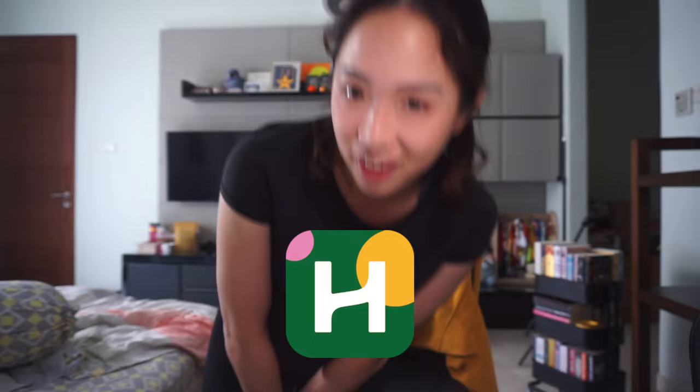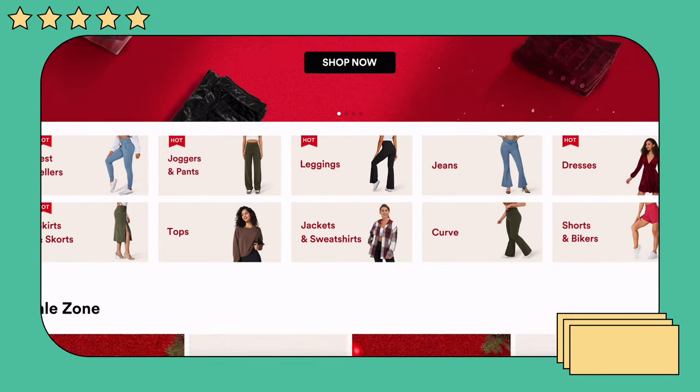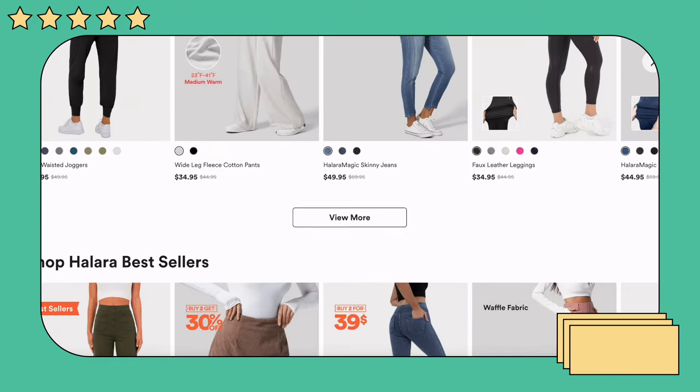I also want to pick up some holiday books because I do not have any Christmas books, so I hope I can find some today. I just went to pilates and I want to show you guys my really cute outfit. I don't think I ever show you guys my outfits, but this is a little bit different because this video is sponsored by Halara.